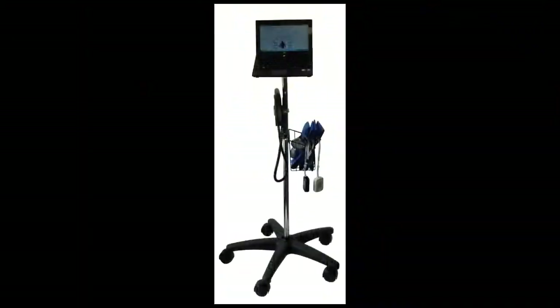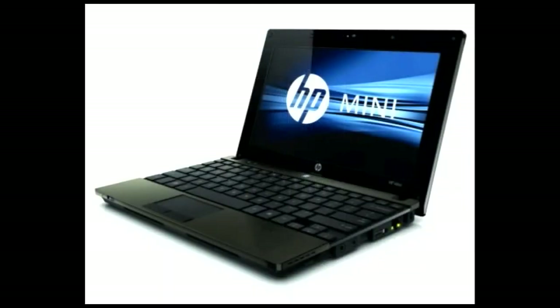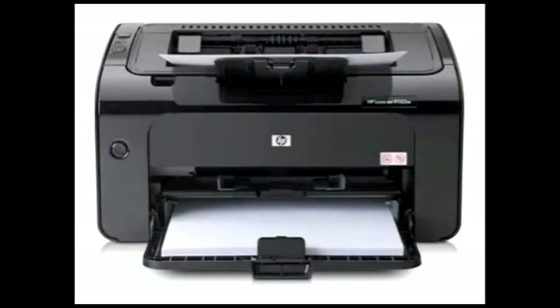At Newman Medical we have two Simple ABI systems. The System 300 is a total package. In addition to the system's Doppler, PVRs, inflator, and special vascular cuffs, the System 300 includes a Hewlett Packard mini laptop, a sturdy rolling stand, and a wireless printer that can be placed anywhere in the exam room.